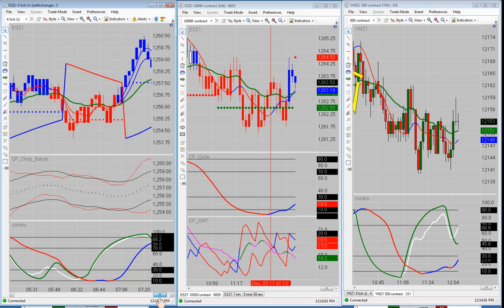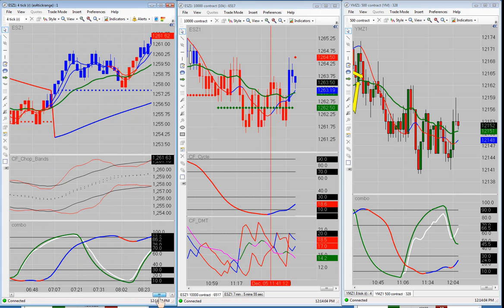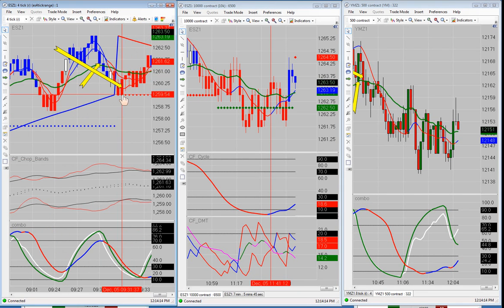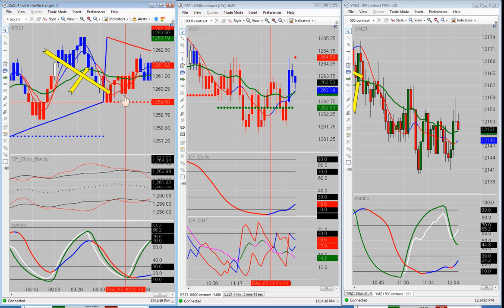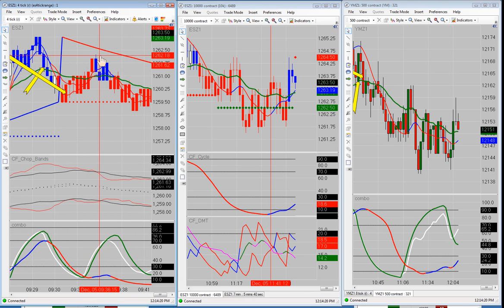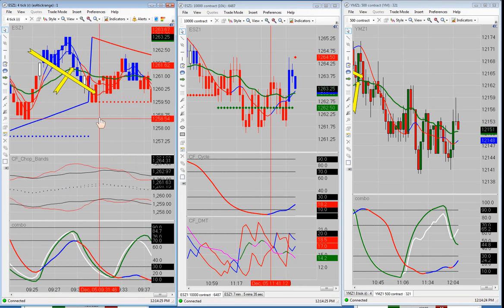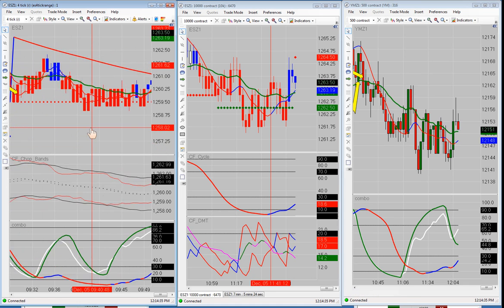Let me slide back to where we started the day. Our very first trade, right out of the box at 9:30, we went long right here and that promptly went right down to our stop and stopped us out to the tick. It went back up a little bit past our entry, not enough to move our stop to break even, so we would have been stopped out no matter what. We had a fresh bubble right there — it was our first pullback down to the BBC after the fresh bubble. That trade just did not work out.